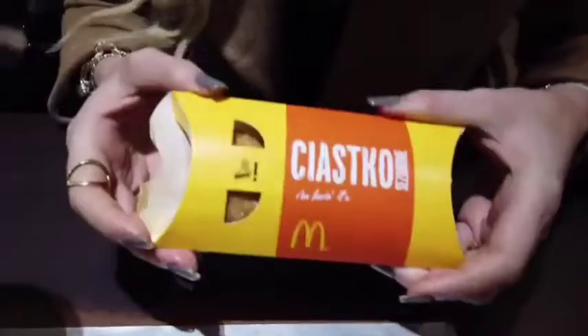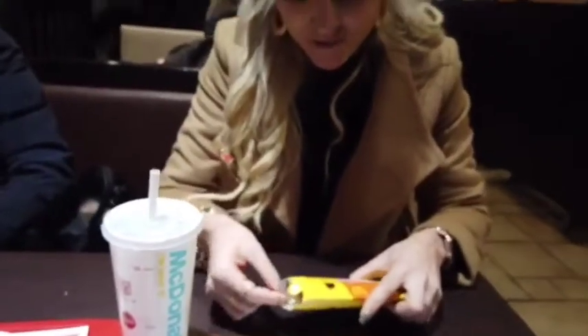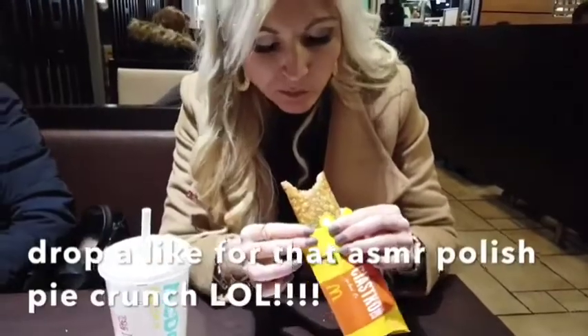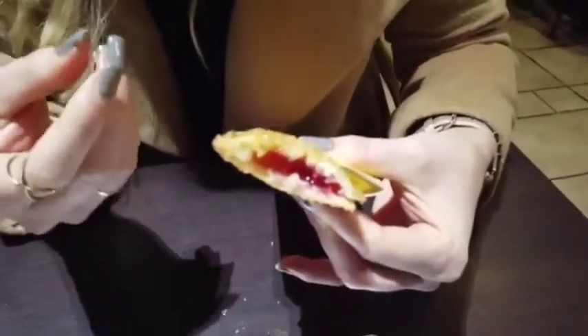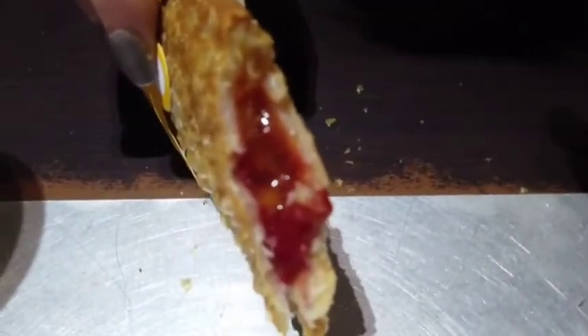I didn't eat my burger because it wasn't really a veggie burger, so I'll give this Peach and Raspberry Pie a try. It looks like the typical McDonald's pie. The inside filling reminds me of marmalade. You can see little tiny fruit pieces — I think that's the peach — and it tastes like raspberry jam. I like it, thumbs up for me.